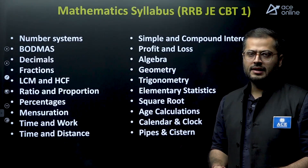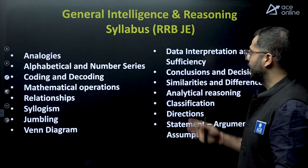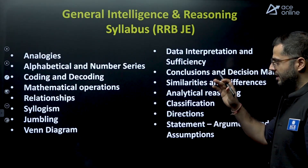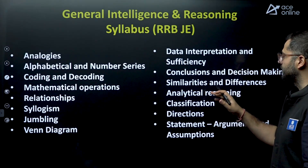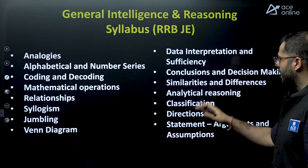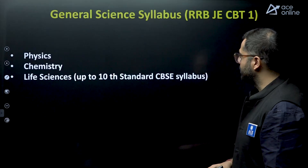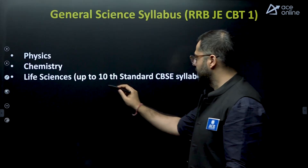For General Intelligence and Reasoning for RRB JE: analogies, alphabetical and number series, coding-decoding, mathematical operations, relationships, syllogism, jumbling, Venn diagrams, data interpretation and sufficiency, conclusions and decision making, similarities and differences, analytical reasoning, classification, directions, statements, arguments and assumptions. For General Science: physics, chemistry, and life sciences — all covered up to 10th standard level. For CBT-2, it is 12th standard.